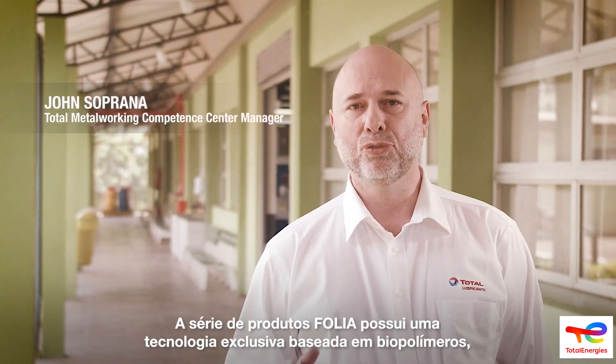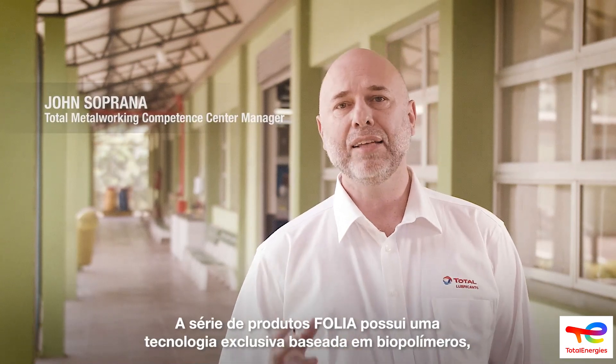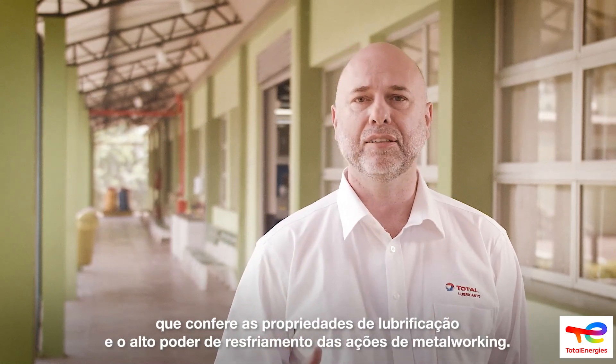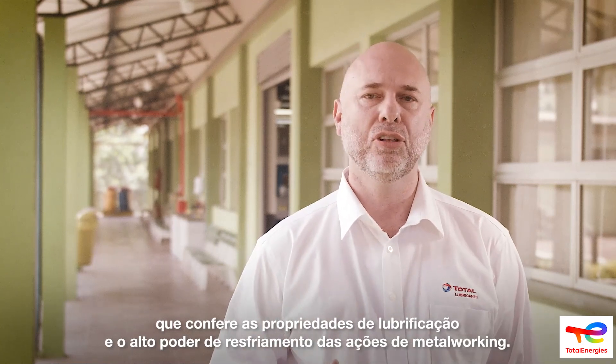A série de produtos Folha possui uma tecnologia exclusiva baseada em um biopolímero que confere as propriedades de lubrificação e o alto poder de resfriamento das operações de metalworking.